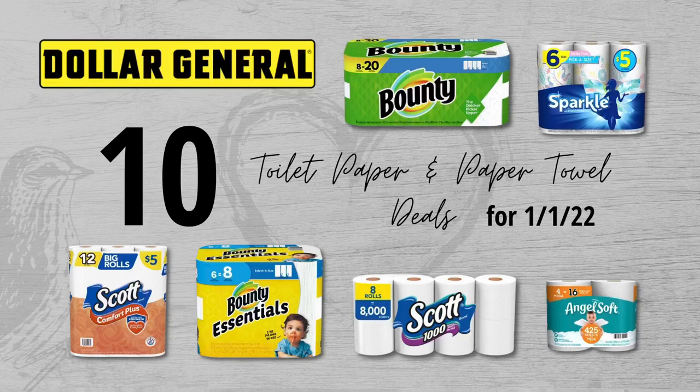Hey, welcome to Love Live Save. If you've been wanting to build up your toilet paper and paper towel stockpiles, this is going to be a great video for you. I've put together 10 really easy toilet paper and paper towel deals that you can do this Saturday, January 1st at Dollar General.